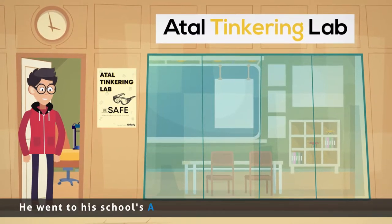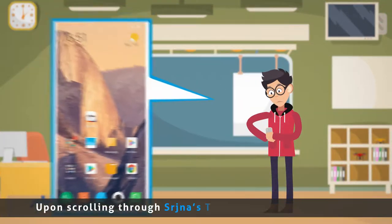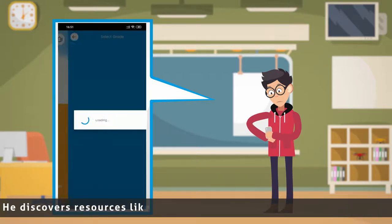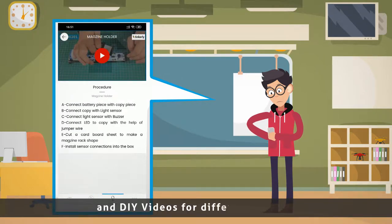He went to his school's Atal Tinkering Lab to explore some ideas. Upon scrolling through Srijna's Tinkering Lab app for ideas, he discovers resources like curriculum, manuals, activities, procedure and DIY videos for different classes.